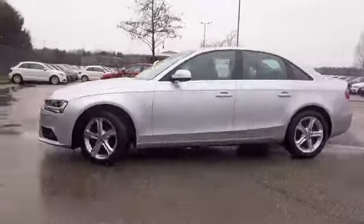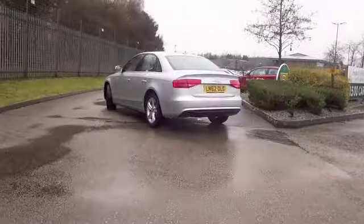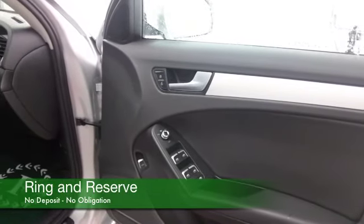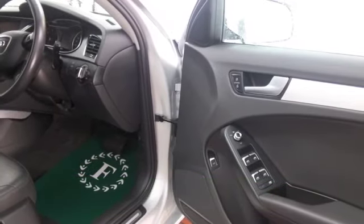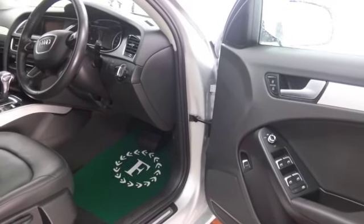This one was registered in 2012. It's covered just under 19,000 miles, so not too many on the clock. It's got the multitronic, so it's an automatic — easy to drive and quick off the mark.